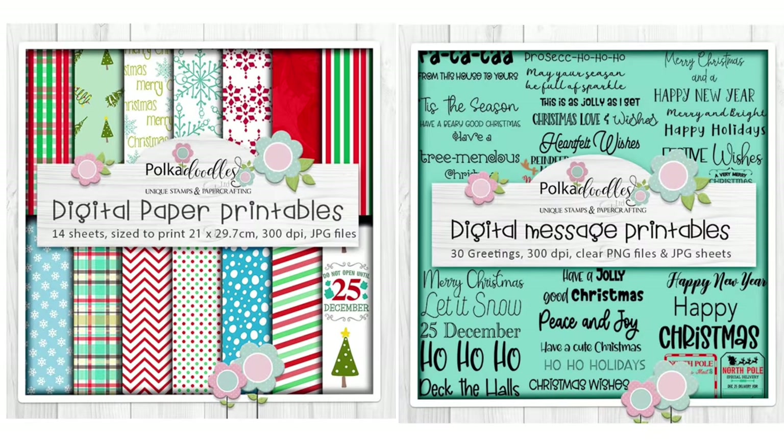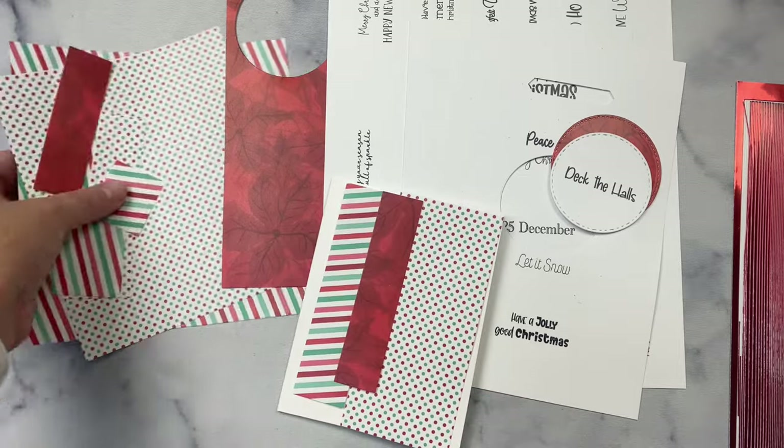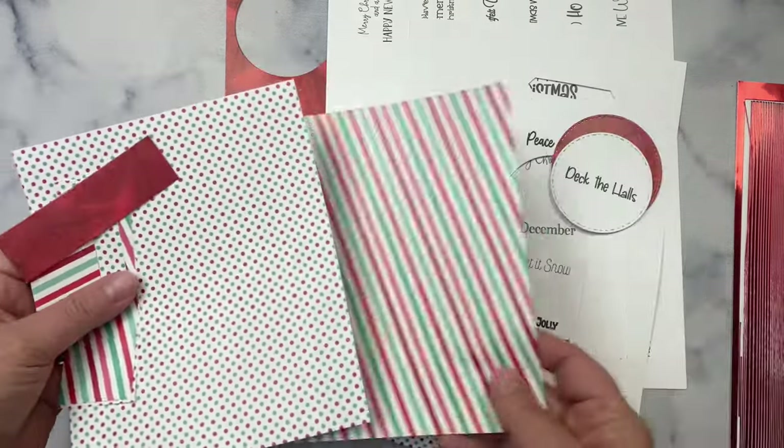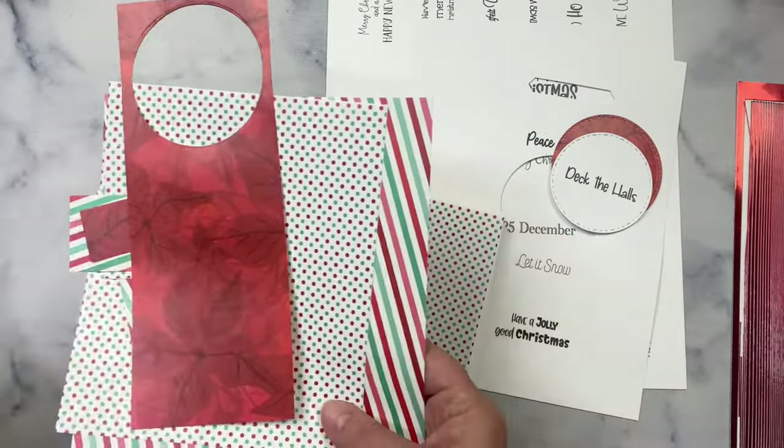For my project, I'm using the Bella Bear Christmas digital pattern papers and sentiments. What I love about working with digital downloads is that you can print out as many as you need and resize the images and sentiments to whatever size you need for your project. I printed the diagonal stripes, the polka dots, and the red pattern with the poinsettia flowers on it, and I printed it on just regular copy paper.